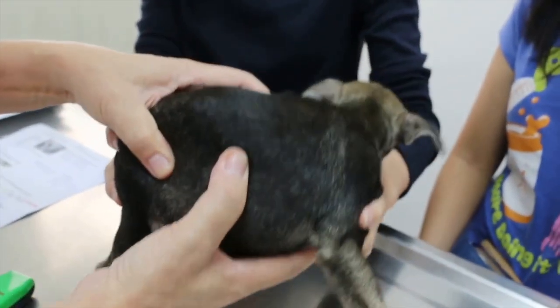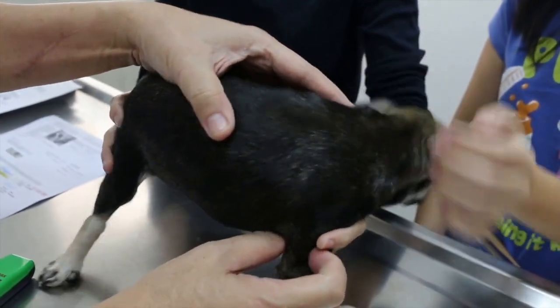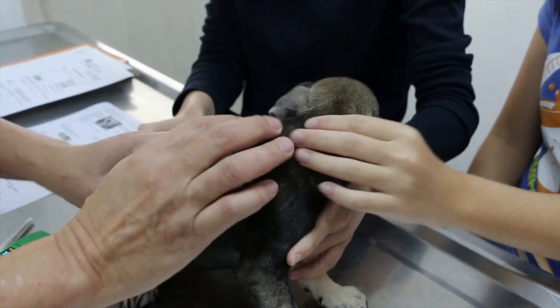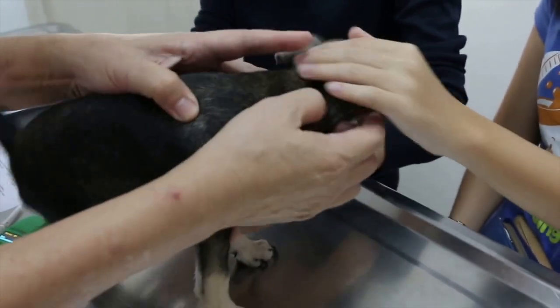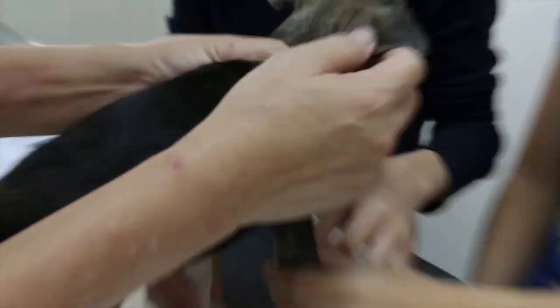Microchipping your pet ensures the best chance they get returned to you should they ever go missing. Although collars and tags are great, they can often get caught or removed, whereas microchipping is a safe, permanent and effective way of identifying your pet.